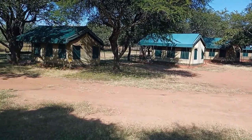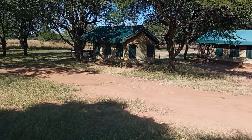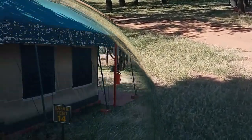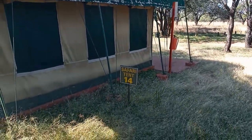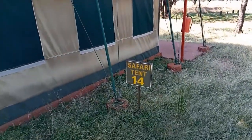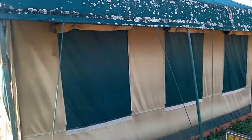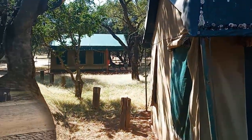If you don't want to camp yourself you can come and hire a tent, and you use the same ablutions. There are electric power points outside, so you can obviously use those as well. This is safari tent 14, and there are a couple more around — they have a few of them and they look very nice.